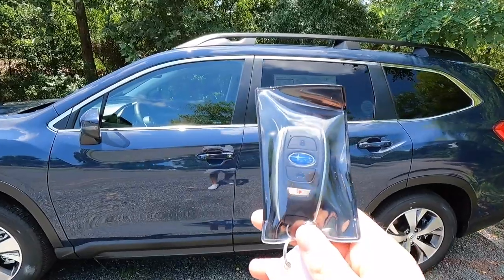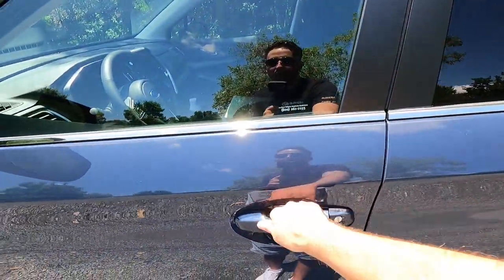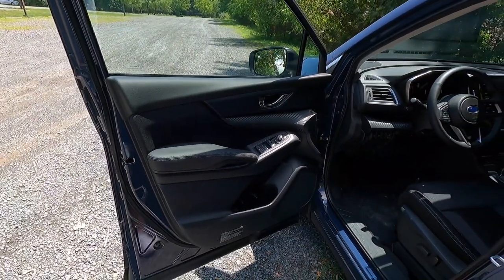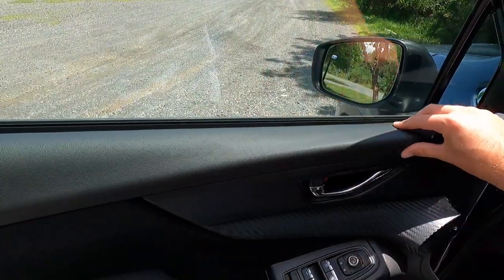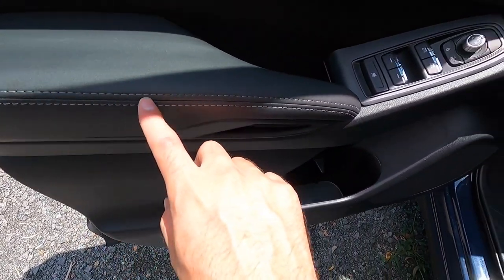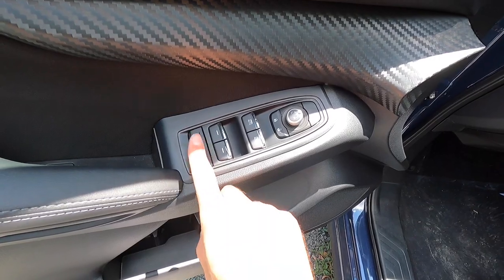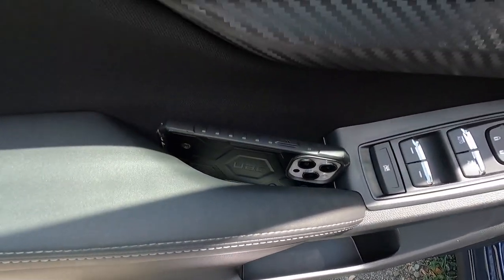Keyless access with push-button start comes standard with the Premium. Make sure you have the key fob in your pocket, put your hand behind the door handle and the vehicle will unlock. You can lock it by running your finger across the two hash marks on the handle. Looking at the driver's side door panel, you get faux carbon fiber trim, a chrome-looking door handle, vinyl wrapping at the top, cloth material, a nicely padded and leather-wrapped armrest with stitching, and power window controls.